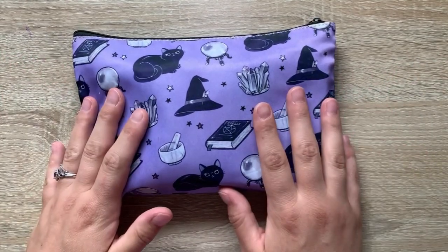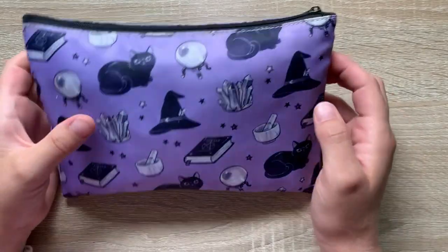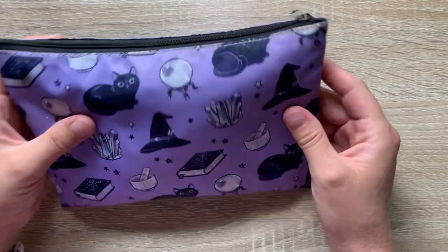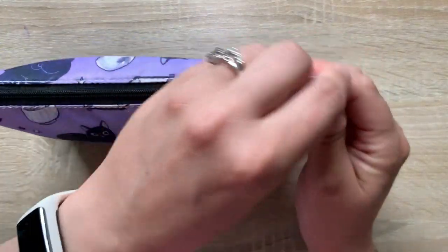I keep all of my stickers in here. This is a little pencil case from I'm a Wonder. I just love it and it is perfect to fit all my stickers in.